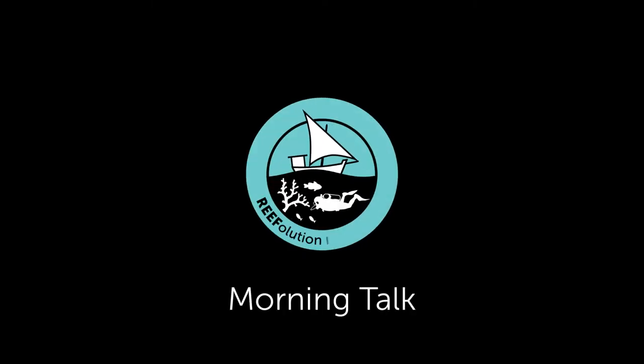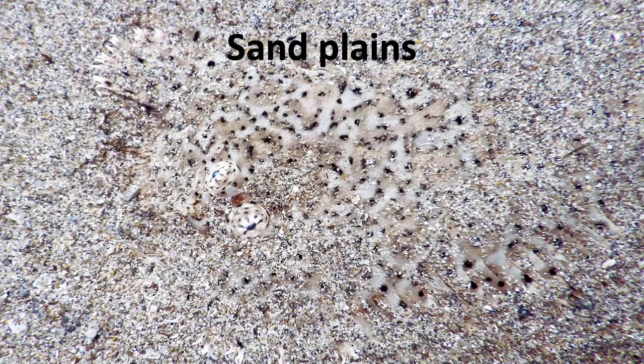Good morning! Welcome to our Morning Talk. Today we will look at a collection of interesting marine creatures that live on the patches of sand plains near the reef in the Wassini Channel. There's quite a lot to see if you know what to look for.